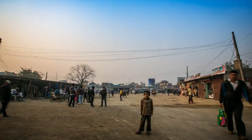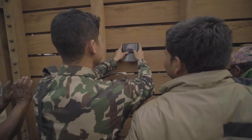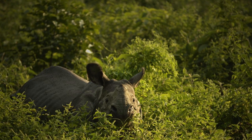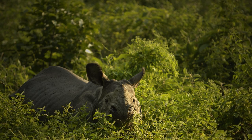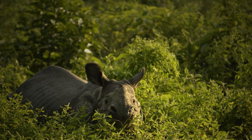And also in Nepal, conservation is paying back to the people, improving the quality of life through ecotourism and wildlife tourism. Nepal's initiatives have been so successful that in early 2016, the country marked their fourth 365-day period of zero poaching since 2011.